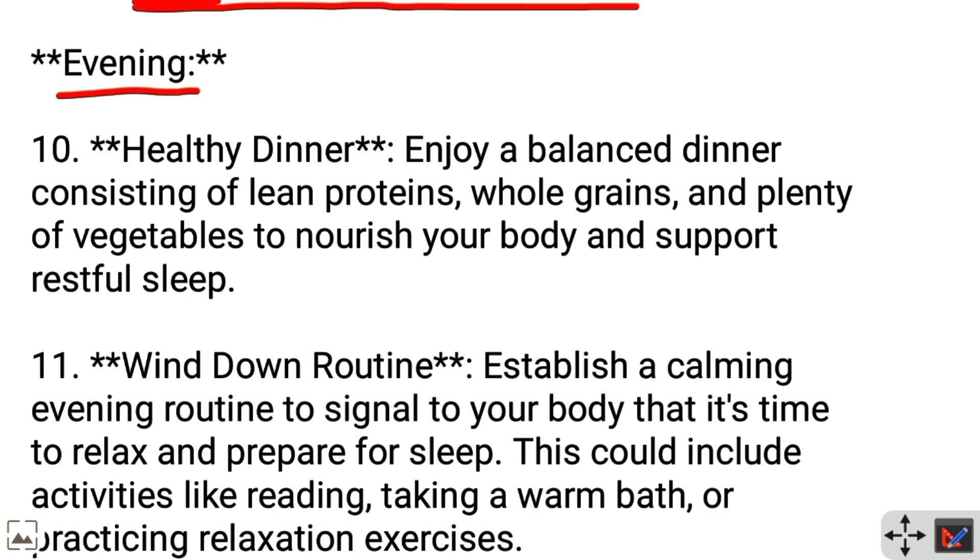Evening time — Healthy dinner: Enjoy a balanced dinner consisting of lean proteins, whole grains, and plenty of vegetables to nourish your body and support restful sleep.